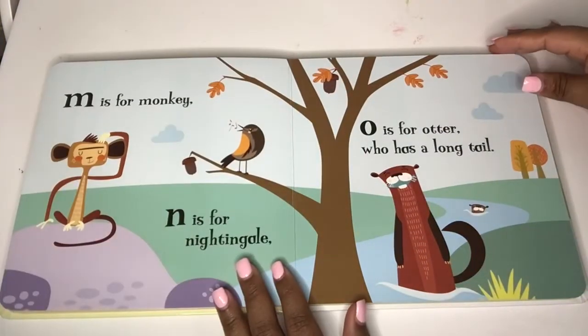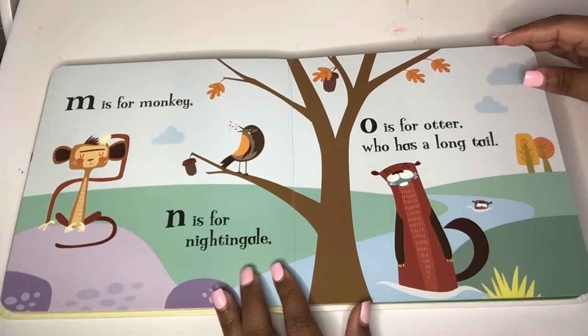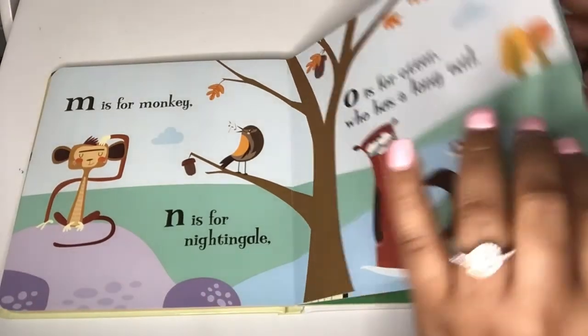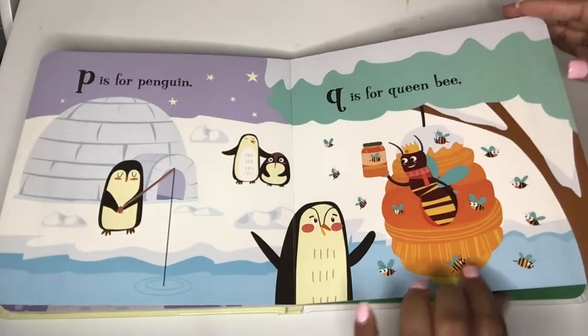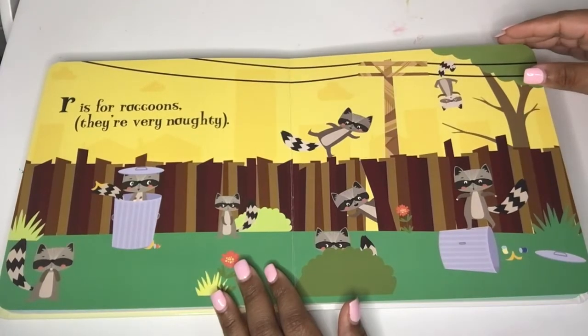M is for monkey. N is for nightingale. O is for otter who has a long tail. P is for penguin. Q is for queen bee. R is for raccoons — they're very naughty.